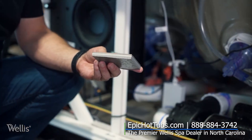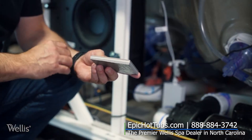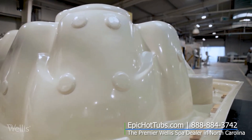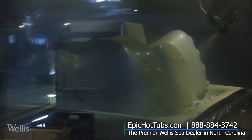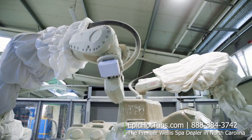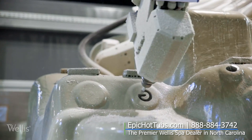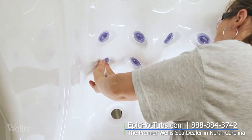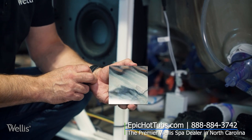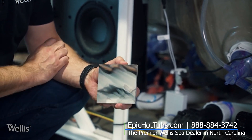At Wellis we use the thickest acrylic possible, backed by ABS and then our unique polyurethane backer which is robot-applied to every shell to take away the human element. All of the jets are drilled and countersunk and use compensation washers to get a seamless connection to the shell, giving you unsurpassed durability, impact, thermal, and noise resistance.